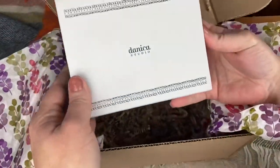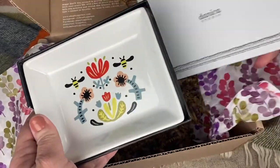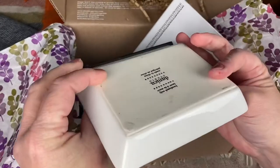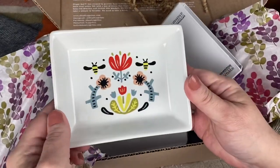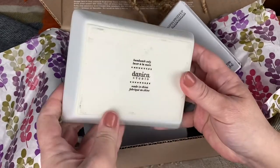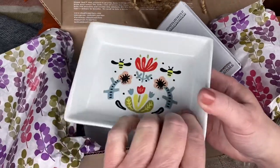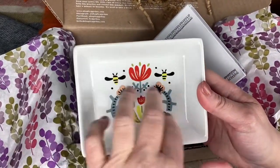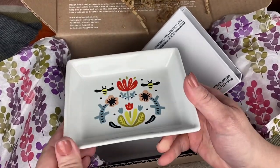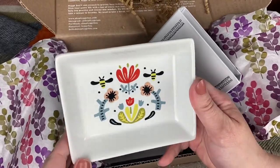Our last item is from Danica Studio — we get a lot of items from Danica Studio. It's a cute little keepsake plate. Very cute — we get some little hygge designs with bees on them and flowers. Hand wash only. It looks like a little jewelry keeper or ring keeper, just something to put your little bits and bobs in. So that's very cool.